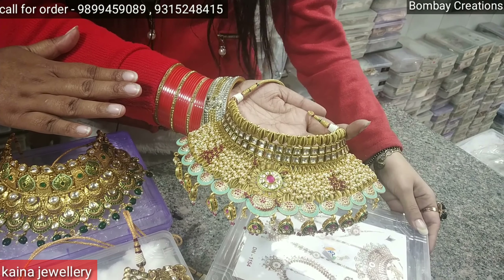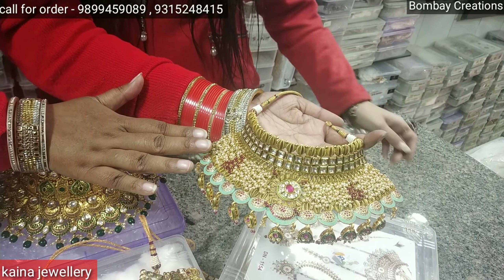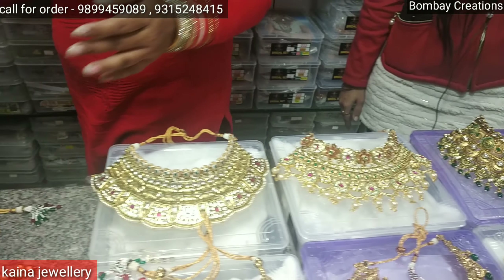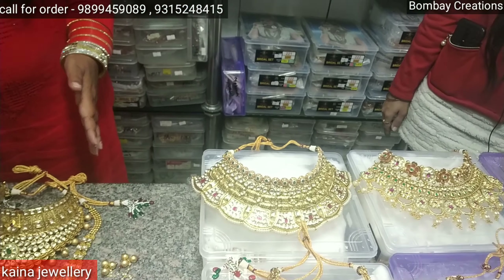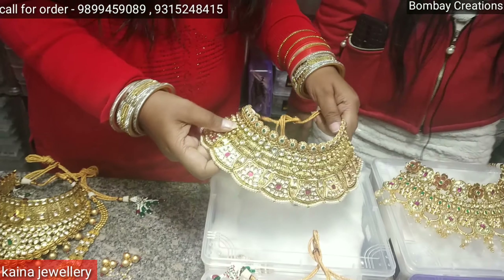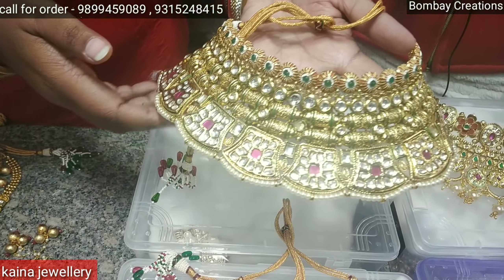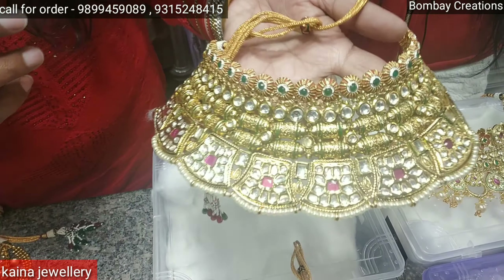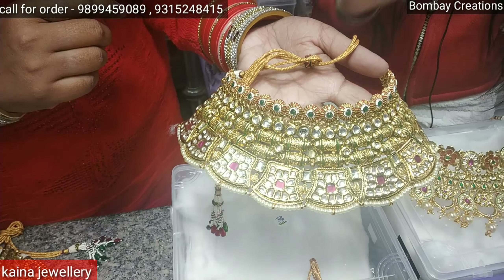This set is available at 8000 rupees. The collection is very beautiful. The bridal jewelry as you can see — look here, it features Rajwari work and Rajasthani work. This one looks really well. This piece is 7500 rupees.